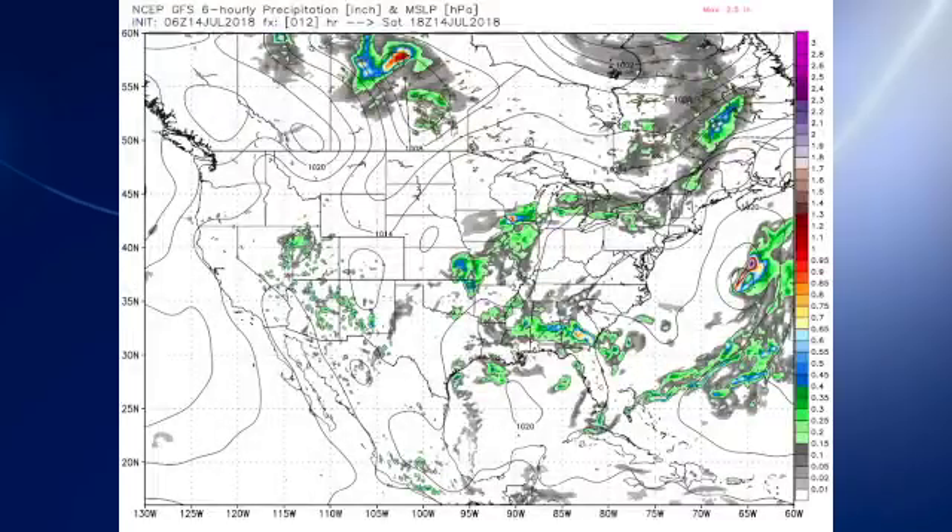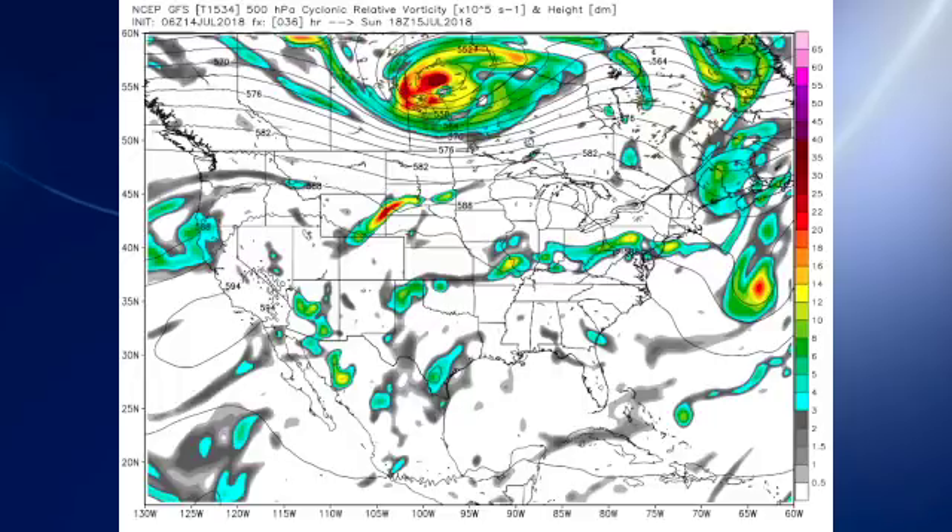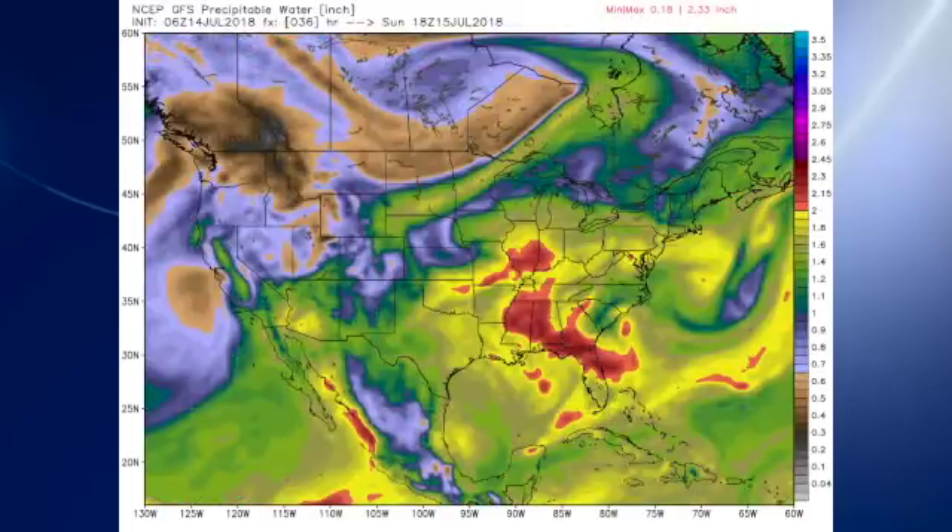The 06Z GFS model run this morning — here's our surface map for today, and we expect showers to be fairly numerous. One of the reasons for that is precipitable water values remain rather high; you can see the orange values at two inches and over. The upper pattern on Sunday keeps that ridge stretching all the way from the southern Rockies across the southeastern U.S., so no change in the humid air mass — we stay basically in the chances for showers.